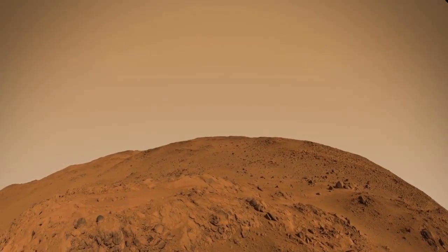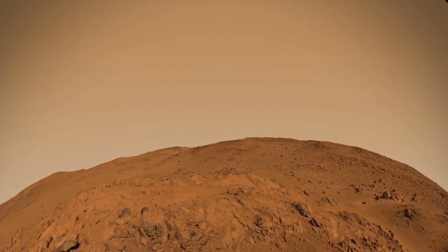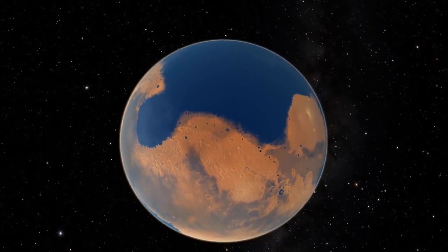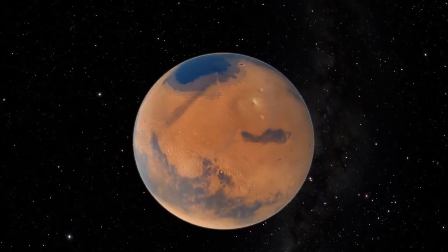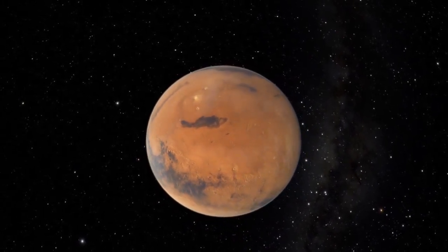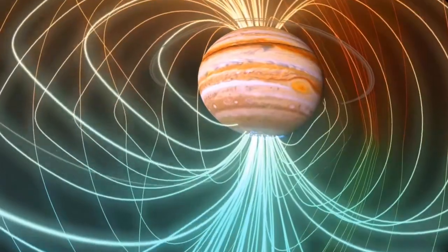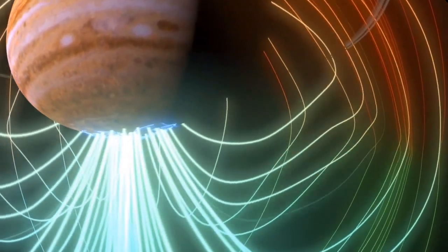Mars is now a dry desert, but it has features indicating that the red planet once had surface water, an atmosphere thick enough to support a water cycle, seas and perhaps life. When Mars' core froze out, its magnetic shield disappeared. Now the surface water is gone, leaving only its polar ice caps and a hint of water vapor in the thin Martian atmosphere. Jupiter has metallic hydrogen flowing in its core, creating the dynamo to power a magnetosphere 20,000 times stronger than Earth's.